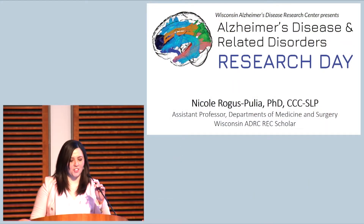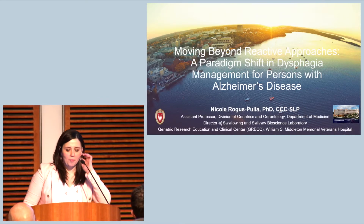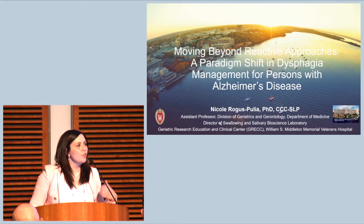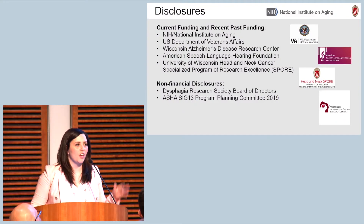Thank you so much, Sterling, for that introduction. It's such an honor to be here today to speak with you. I'll be providing an overview of dysphagia, or swallowing dysfunction, in persons with Alzheimer's disease. I should start just with my disclosures, both financial and non-financial.